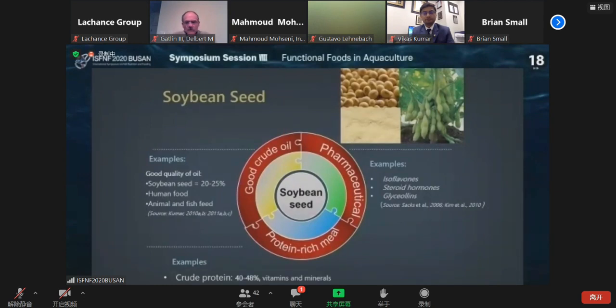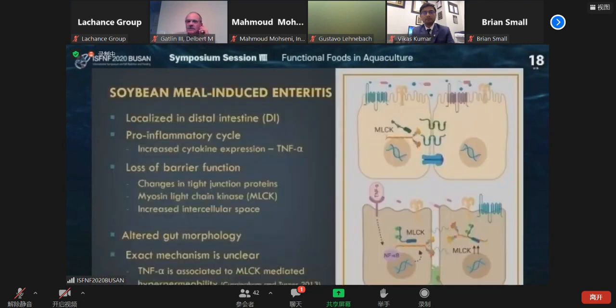So soybean meal should be the best protein source for aquaculture, and actually it is, but there are some limitations and drawbacks. You cannot add too much soy in carnivore fish feed because soybean seed meal contains some anti-nutritional factors, and we believe that those anti-nutritional factors cause soybean meal-induced enteritis.